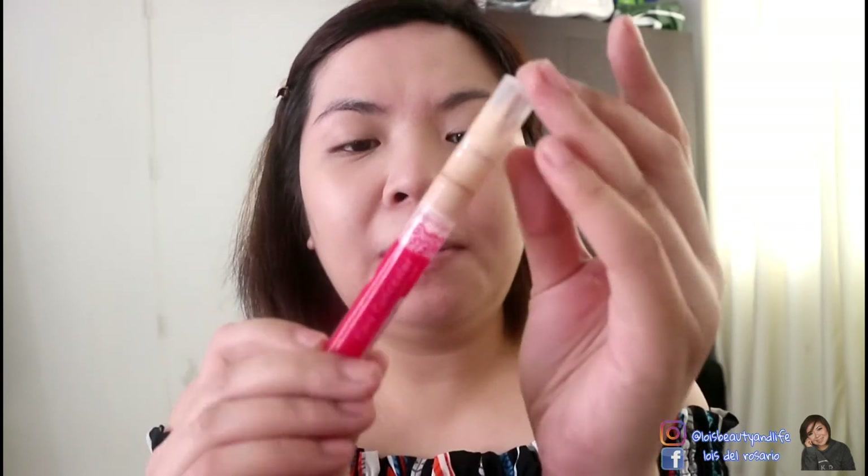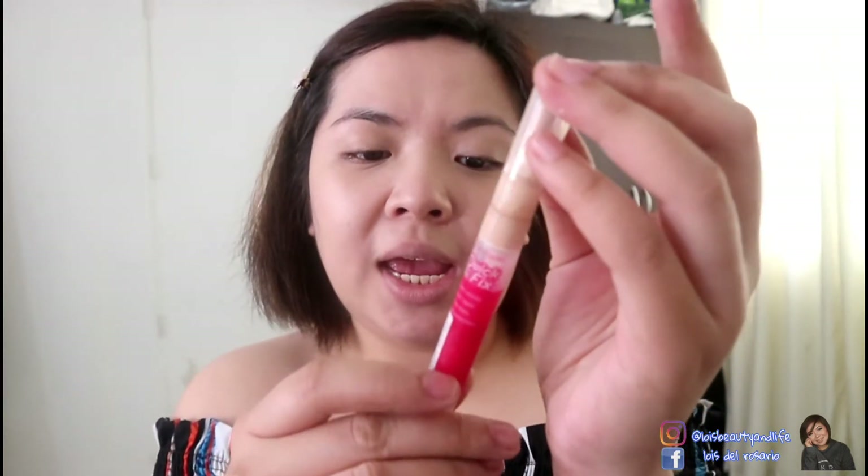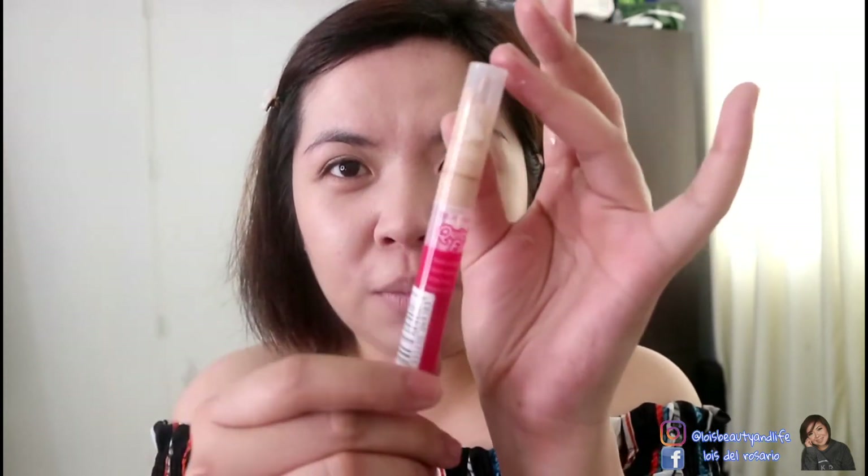For the concealer, I'll be using this Silky Curl Quick Fix in the shade Natural Light. It's almost used up — it's really good. It's not exactly a dupe, but I can compare it to the Fit Me Concealer by Maybelline.